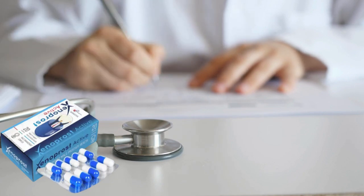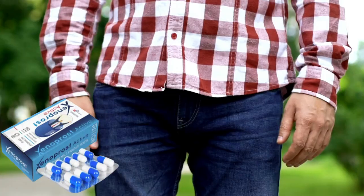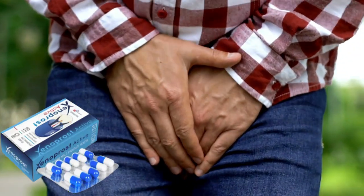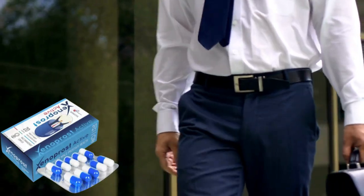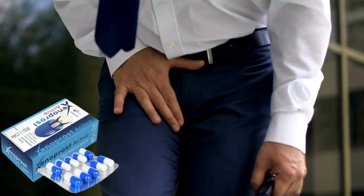Are you suffering from pain in the area between the rectum and the scrotum, frequent urination, diarrhea or constipation, are you worsening your relationship with your partner because of prostate problems? Have you tried several treatments and nothing has worked? Then I will tell you one thing, I will help you.